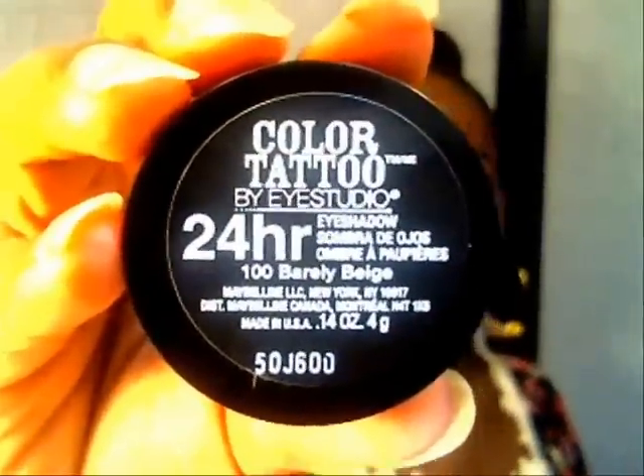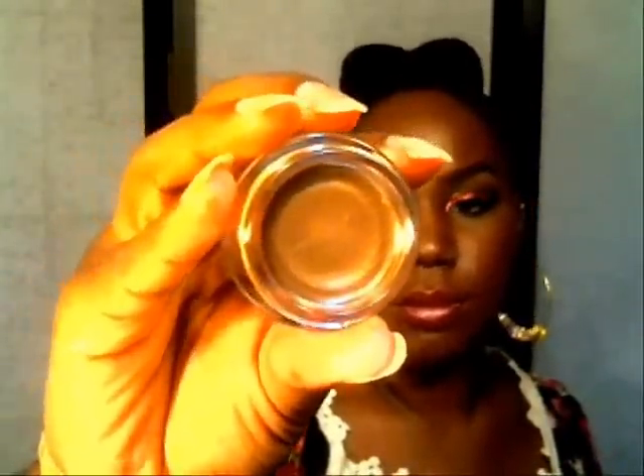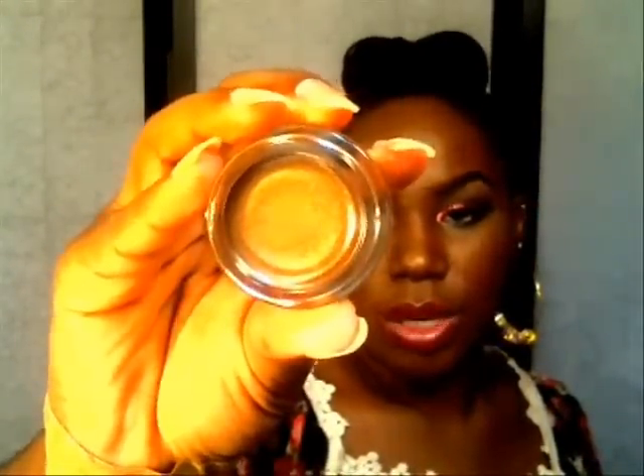I'm going to show you the caps so you can see the names. The next one is called Barely Beige and it is a true beige shade — I think they got that right on the mark when they named it. The next one is called Gold Shimmer and it is a pretty gold that kind of leans more toward brown — more like a bronzy gold, but it is gorgeous.